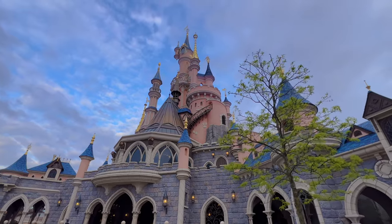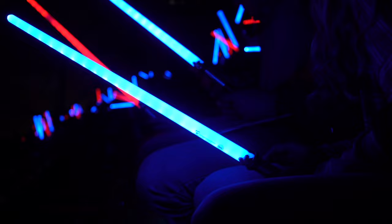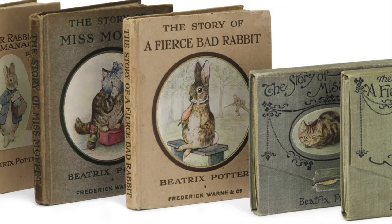In the 21st century, we are all very familiar with global production and marketing of licensed character merchandise, from Walt Disney to Star Wars and beyond. But in October 1902, when Frederick Warne first published The Tale of Peter Rabbit, this concept did not really exist.